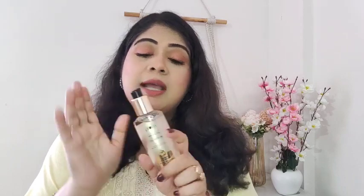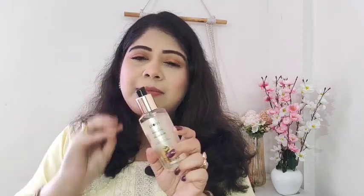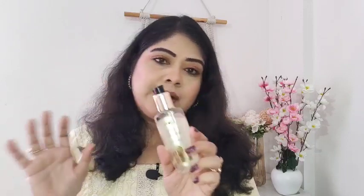This oil-cum-serum is so lightweight on the scalp. If you apply it lightly on your hair strands, your hair will become frizz-free. It works like a serum on your hair, so you can use it before or after shampooing, or as a hair serum. It has multiple benefits, and it has a very smooth, light scent which I absolutely loved.